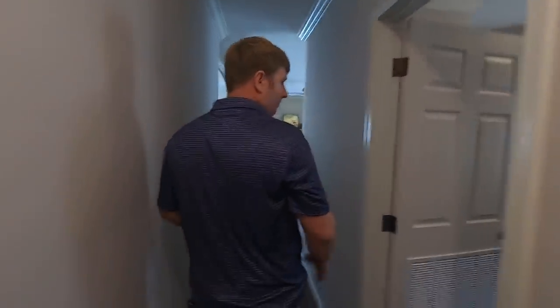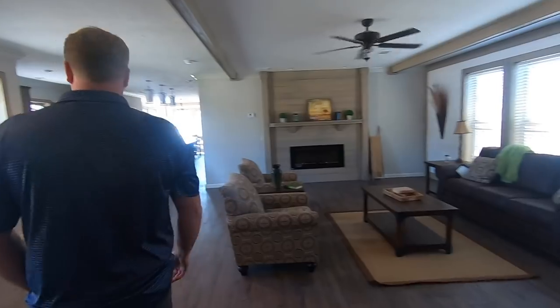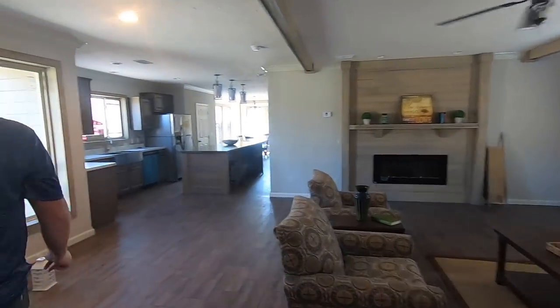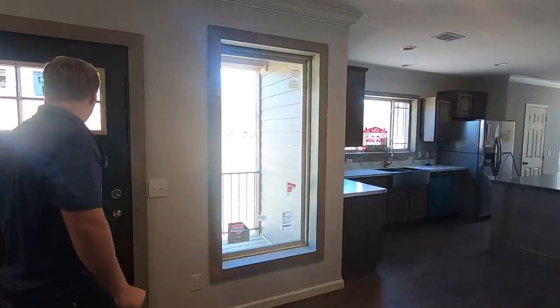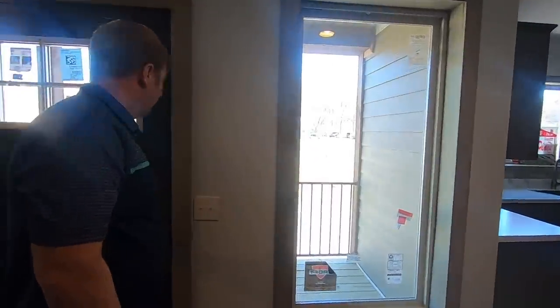We're getting ready to head to our next home tour and it's going to be a really nice one. If you're not already subscribed, please go ahead and click that subscribe button and hit the bell icon so you get notified every time we release a new video. Check the upper right corner for another home tour.